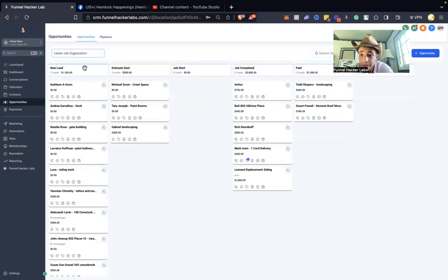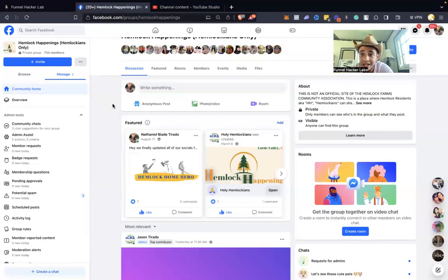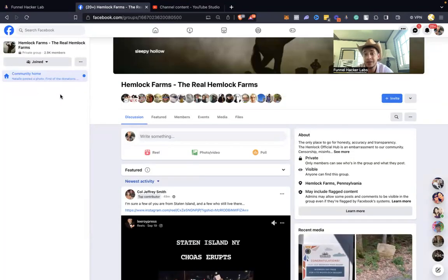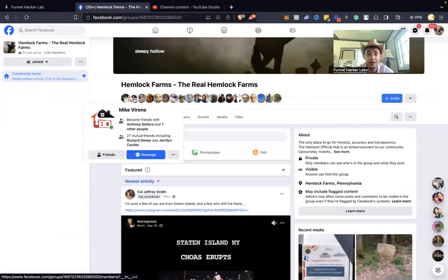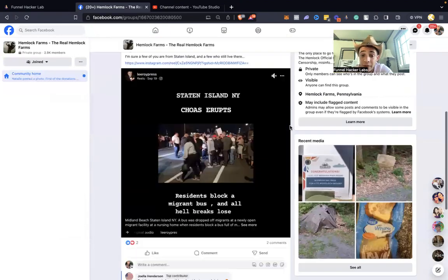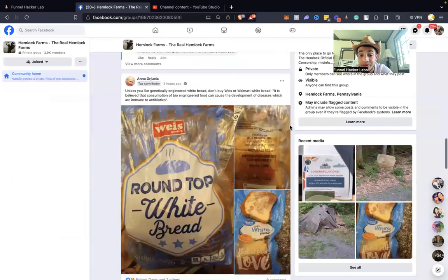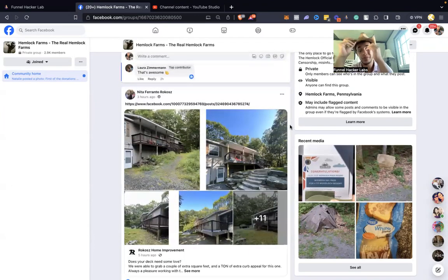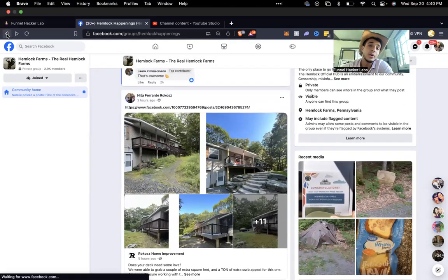Most of our jobs come from the Facebook community — people texting me, hitting me up via Facebook Messenger, or posting in similar community groups like 'The Real Hemlock Farms.' There's a competitor, Mike, who owns that group and does the same thing — gets all his jobs through his Facebook group. Even I will hustle — if I see a landscaping job posted there, I'll have my VAs or reach out myself to get those jobs.